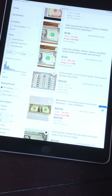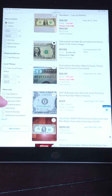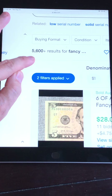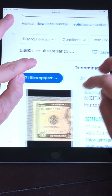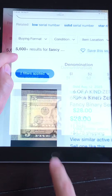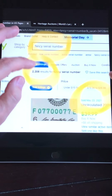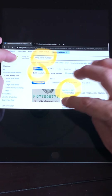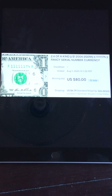If I click on sold items: two years ago there was 2,200. Now there's over 5,600 that have sold on eBay in the past 90 days. So if you're not participating in this, you're really missing out on a great opportunity to cash in and make some money on these fancy serial numbers. Now I'm going to show you some of the more prominent ones that sold over the past few days on eBay.